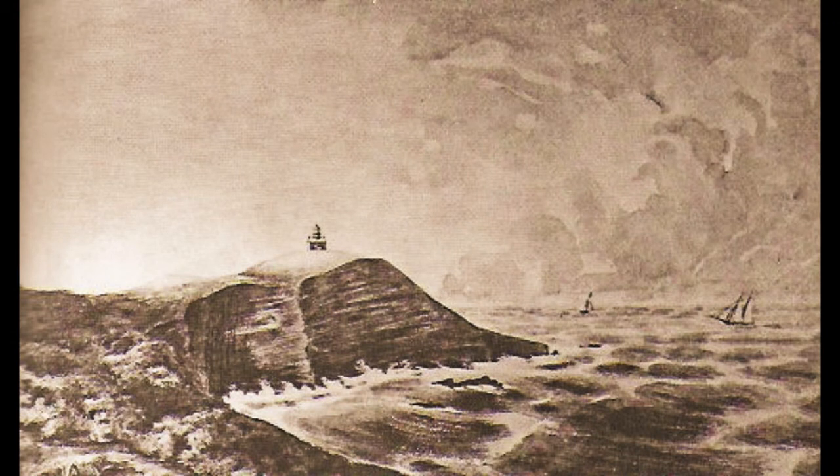Point Conception Lighthouse, California, about 1955. This structure was replaced by a new tower at a slightly lower location in 1882. This section of California coast had the reputation as the graveyard of the Pacific.